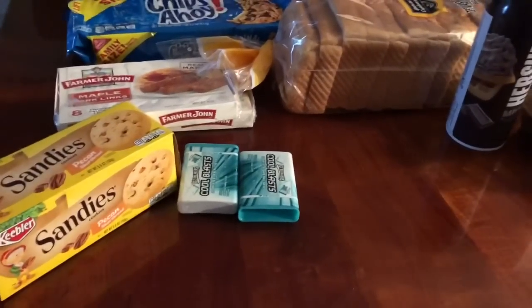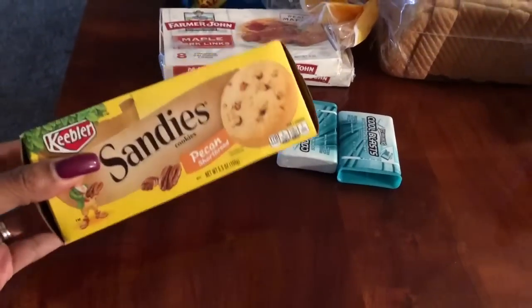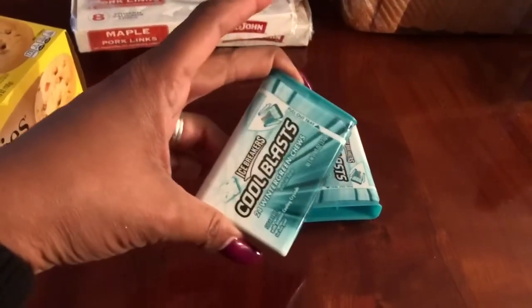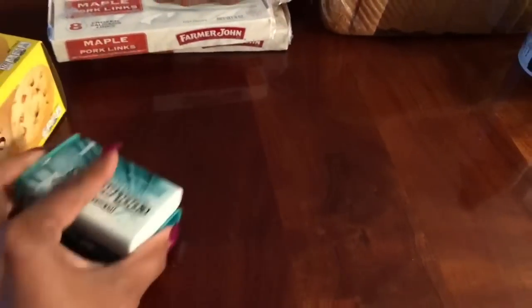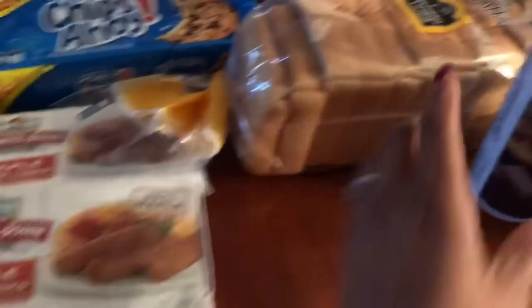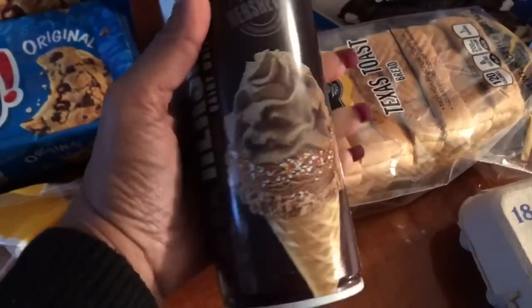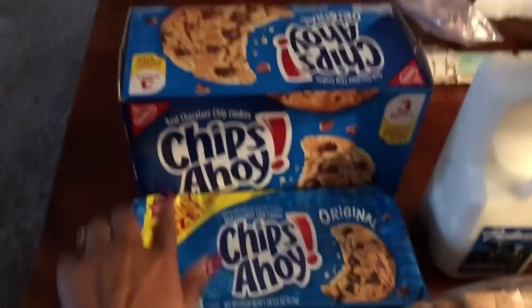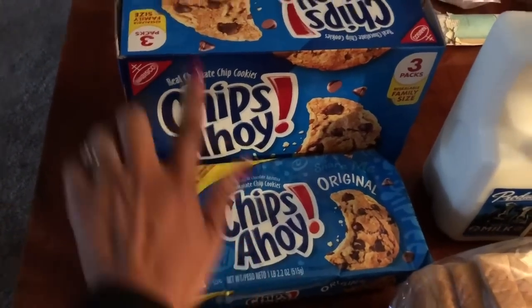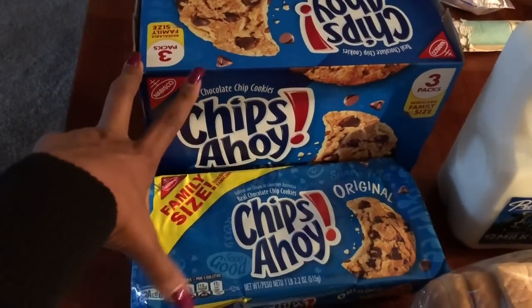I wanted to go over my food finds at the 99 cent store — they had some really great items. I think my husband snuck something in but these are 99 cents. They had the Cool Blast Icebreakers, two for 99 cents, so I picked up two of those. They also had the Farmer John Maple Links — I picked up two because I'm going to make French toast — and then I got Texas toast for my French toast. They had this Hershey's dairy whipped topping, which looks so good, for 99 cents. They had family size Oreo cookies — you get three packs for $2.99, so it makes these only 99 cents a bag. That's a really great deal for a larger family.